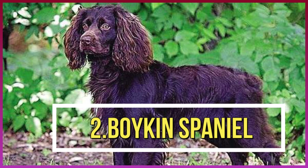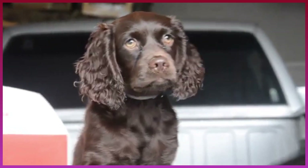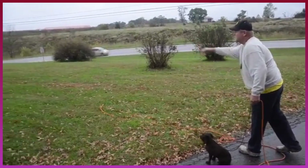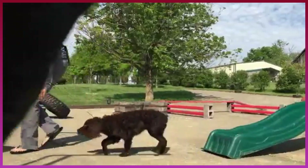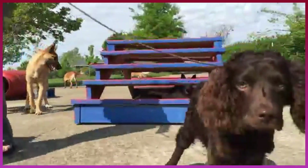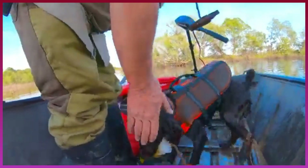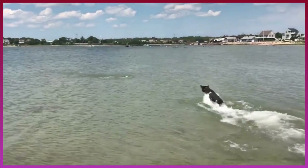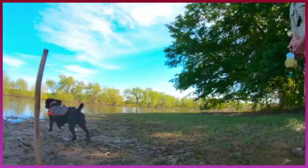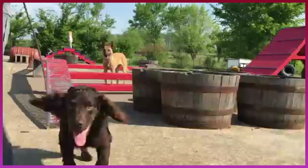Number 2: Boykin Spaniel. Although the Boykin Spaniel might not be a household name in every area of the U.S., this medium-sized pup packs a punch when they get out and strut their stuff. Known in the South for their ability to retrieve waterfowl in swamps or marshes, their swimming is top-notch for a pup of their size. Friendly and excited to work, this pup is fur-ific.